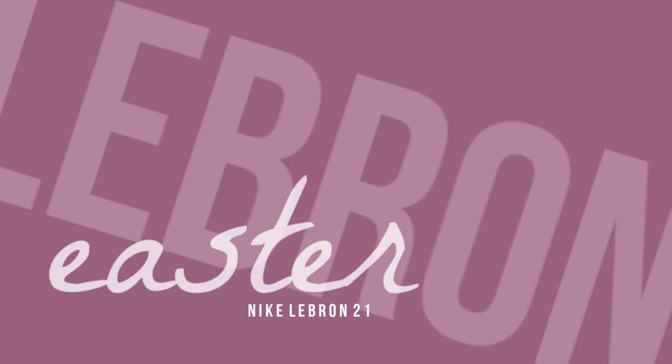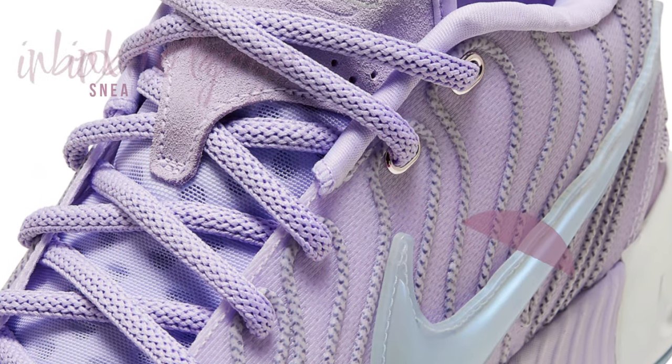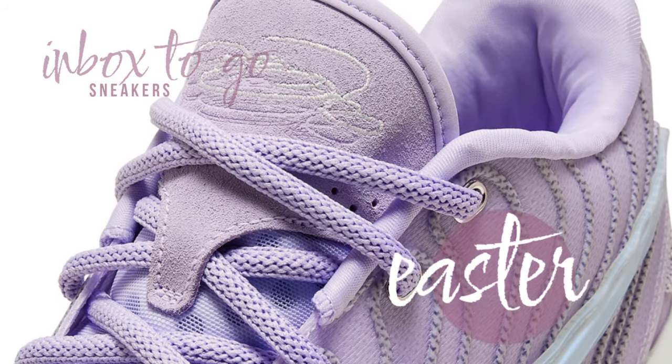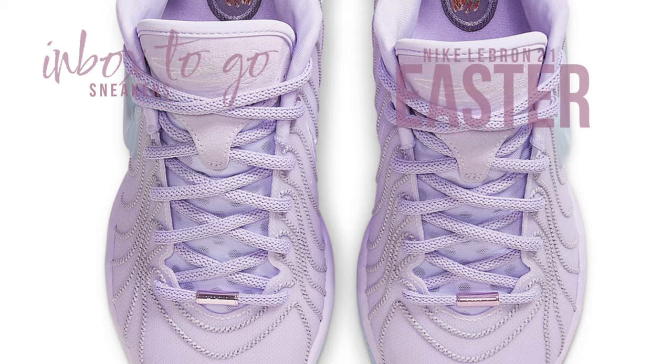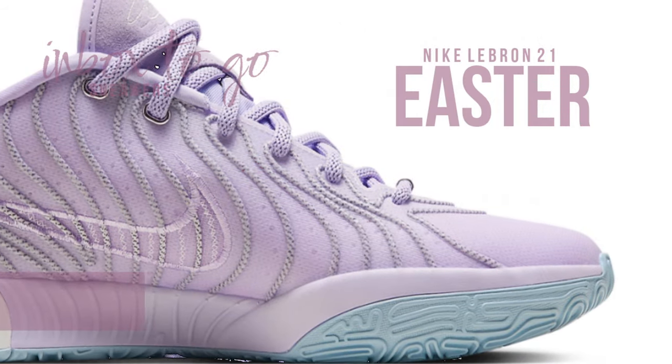Nike LeBron 21 Easter 2024 sneaker information. Seizing the opportunity to continue the yearly customs of the Nike LeBron signature line, the Swoosh and King James have returned with the 2024 springtime sneaker release, introducing the Nike LeBron 21 Easter.